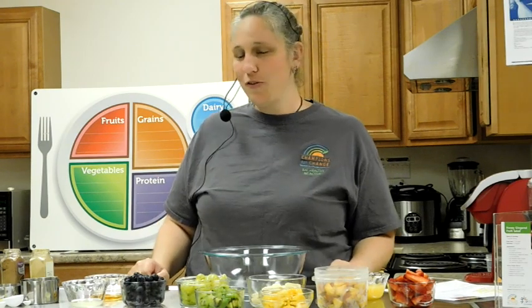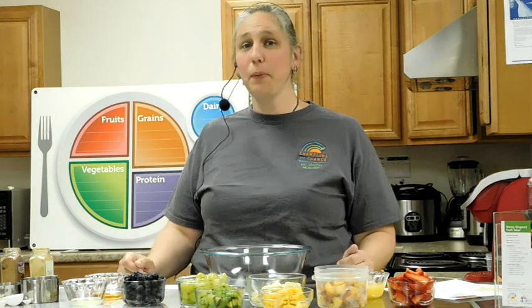White fruits and vegetables, like the ginger that we're using in our salad today, but also things like jicama, mushrooms, and cauliflower, are also good for your heart and will keep your cholesterol levels good. It might also lower your risk of getting certain kinds of cancer.